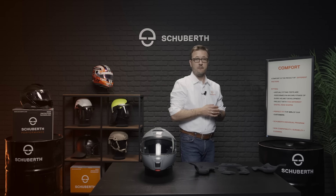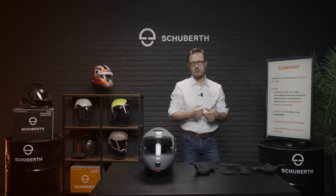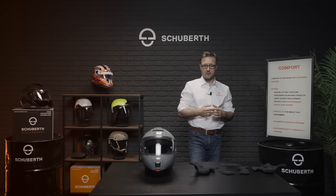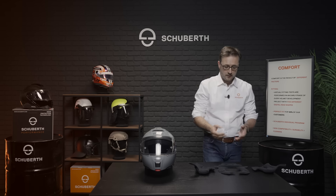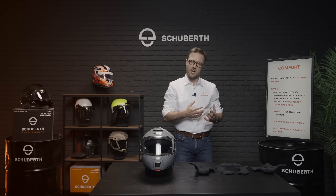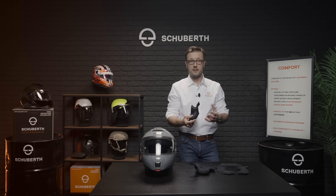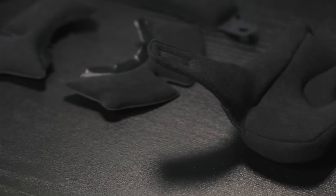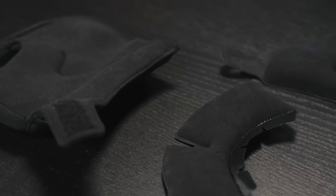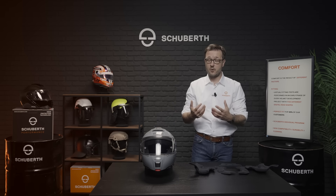In addition, we developed the Schubert Individual Program to offer a solution for extreme head shapes — so extreme oval or extreme round. In the case of an extreme head shape, the customer has the possibility to install a thinner or even a thicker liner to adapt the helmet to their head shape. We also offer the possibility to personalize the fitting of the cheek pads. Two cheek pads are available in different sizes: the sport cheek pad for a more aggressive and stable fit, and the comfort cheek pad for a softer fit. In addition, we apply high-frequency welding in a lining process that avoids any seams, preventing pressure points in the helmet.